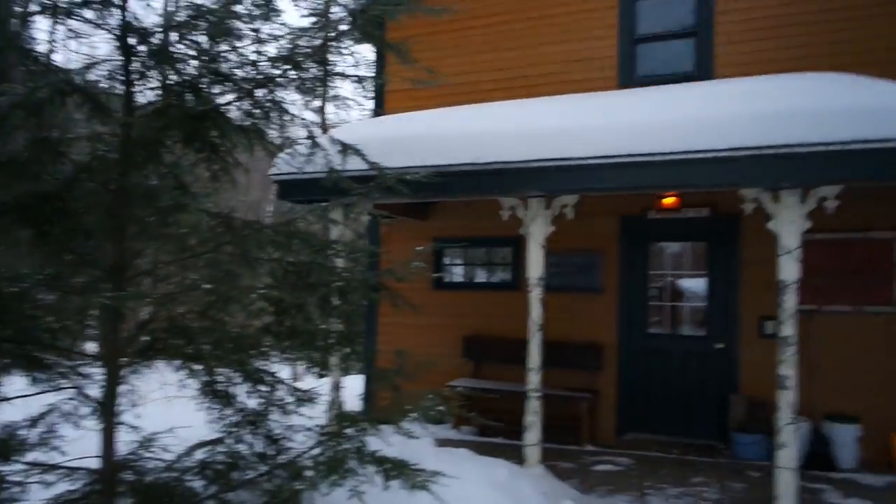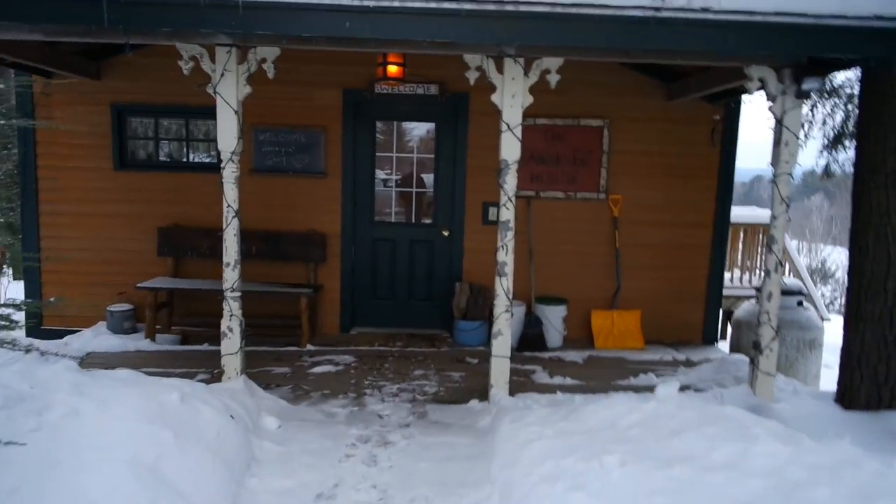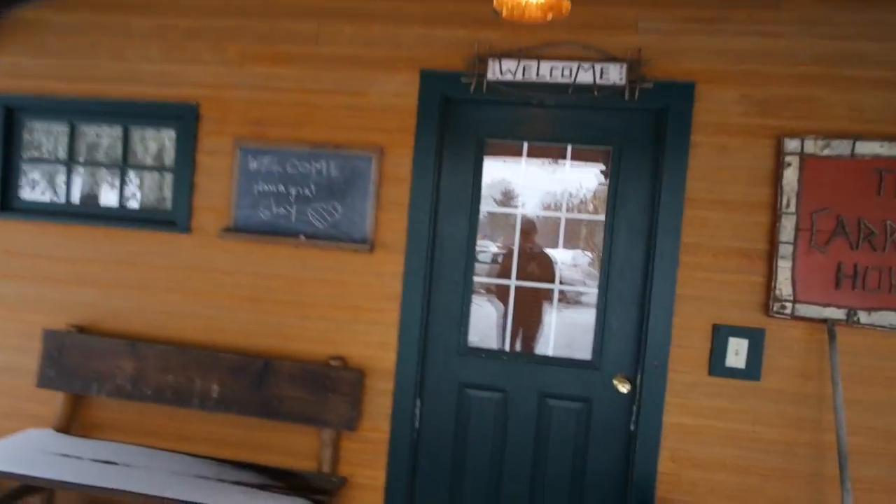Hey guys, Rocket Outdoors here. We're doing a little glamping today. Check out our little cabin that we're staying at today — pretty cool. Let me give you guys a tour.